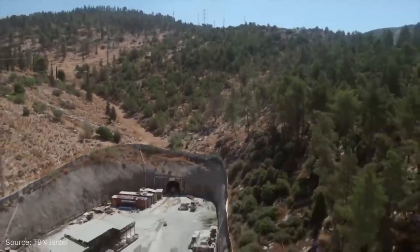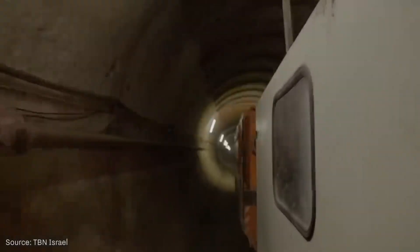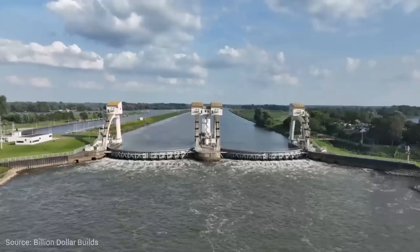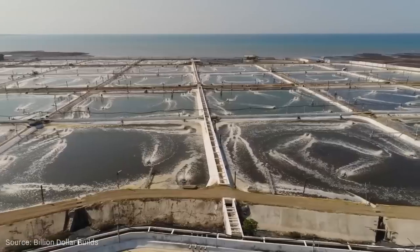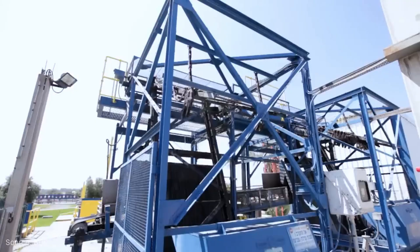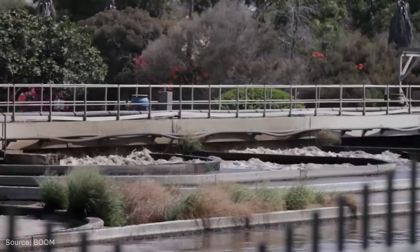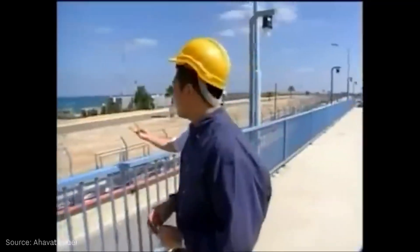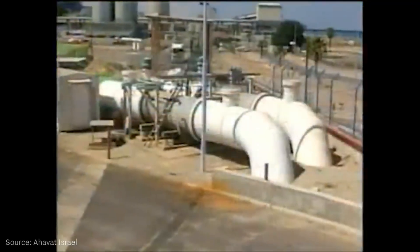We're talking about a project that would need to transport about 400 million cubic meters of water per year — enough to fill more than 160,000 Olympic pools annually. But here's where it gets even more complex: the water would need to be pumped upward. The Sea of Galilee is 212 meters below sea level, but parts of the system needed to be at higher elevations, requiring powerful pumping stations that could lift millions of liters of water against gravity.